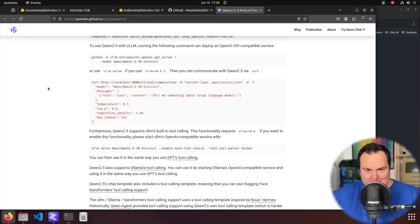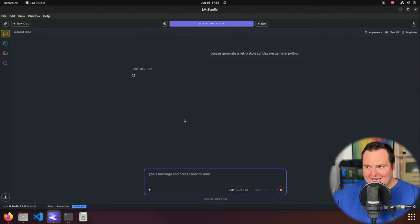They don't really say anything about suggested sampling parameters for running this model, which is always a little frustrating. From my best assessment, I would assume we can just use the sampling parameters from the model this is fine-tuned from — Qwen 2.5. So I'm setting a temperature of 0.7, a top-p of 0.8, and a repetition penalty of 1.05, without capping max tokens.